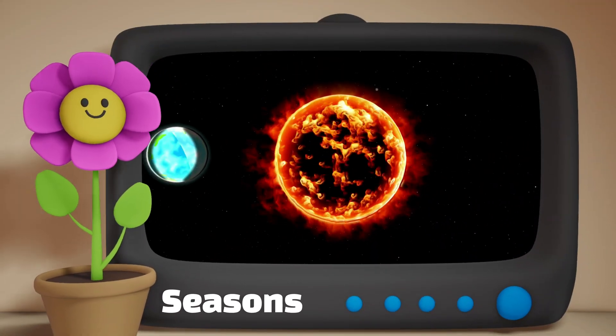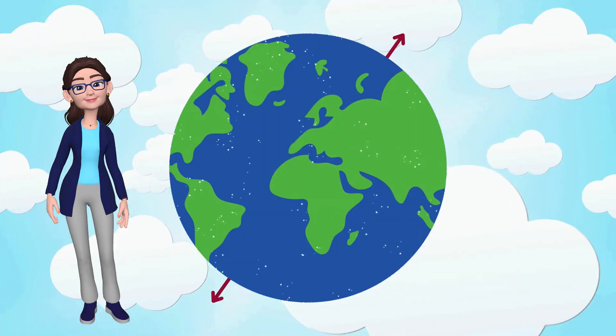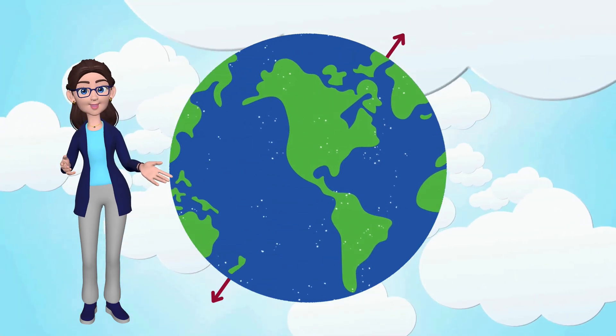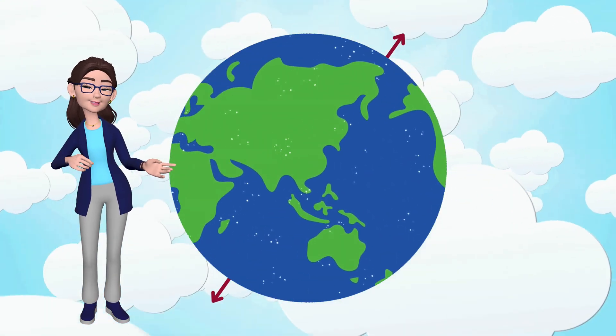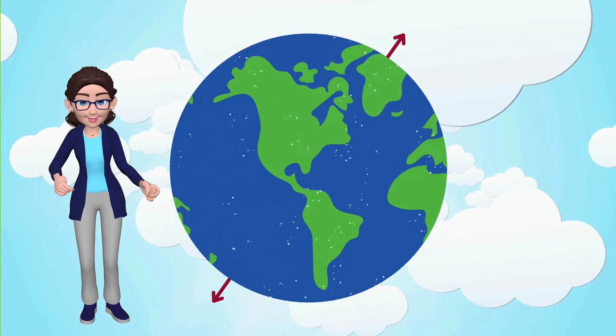Our planet Earth is like a big spinning top, and just like a top, it's a bit tilted. Imagine your favorite toy spinning, but not perfectly straight. That tilt, my friends, is the reason we have spring, summer, fall, and winter. Think of it as Earth's own special dance.